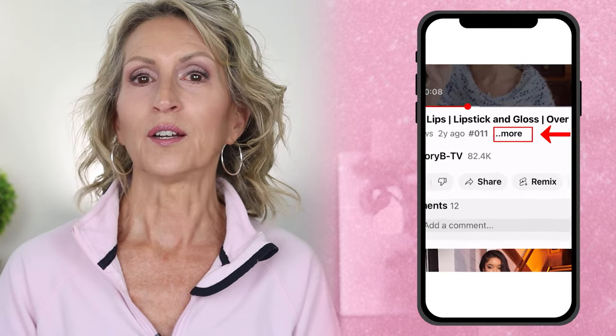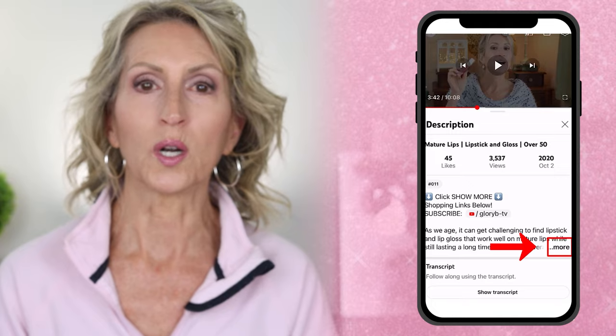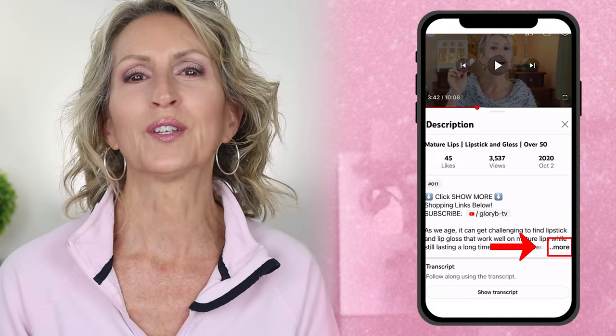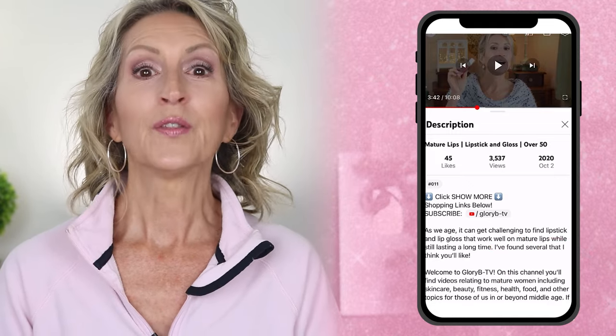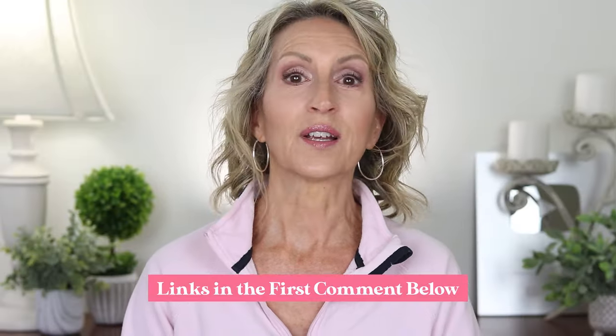This product and all the makeup I'm wearing today is linked and listed in the description box below the video. To open the description box on a phone or tablet, go below the video and tap the word 'more' — tap it twice to open it completely — then scroll down to the product section. I'll also list all the products in the first comment below.